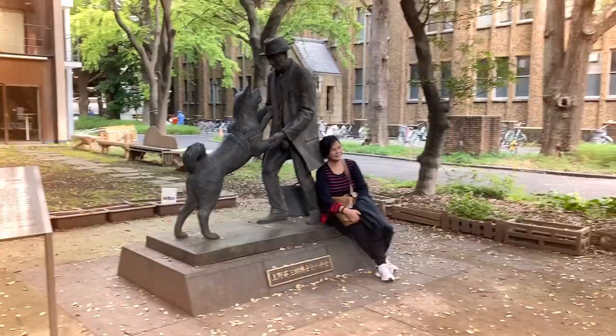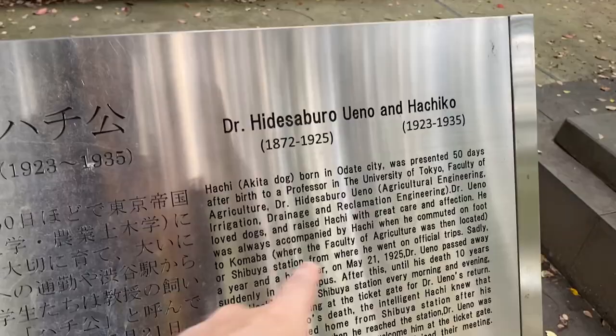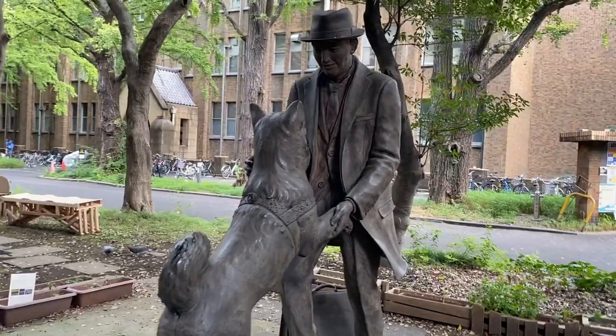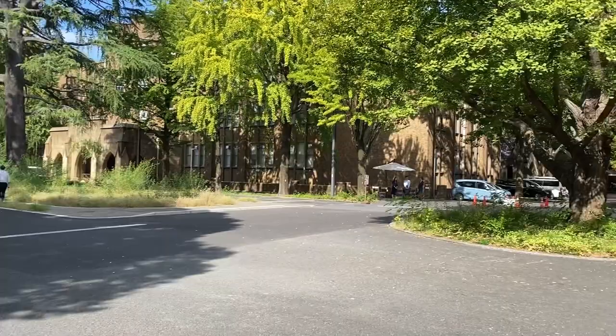I wish I could give you details on how to get here to Tokyo University, but I'm not entirely sure how we got here myself — I'll put a pin in the description below so you can check it. The sign here says 'Dr. Hidesaburo Ueno and Hachiko.' If you're a dog lover, you most likely already know the story of these two. It really looks great — way, way better than the one in Shibuya.